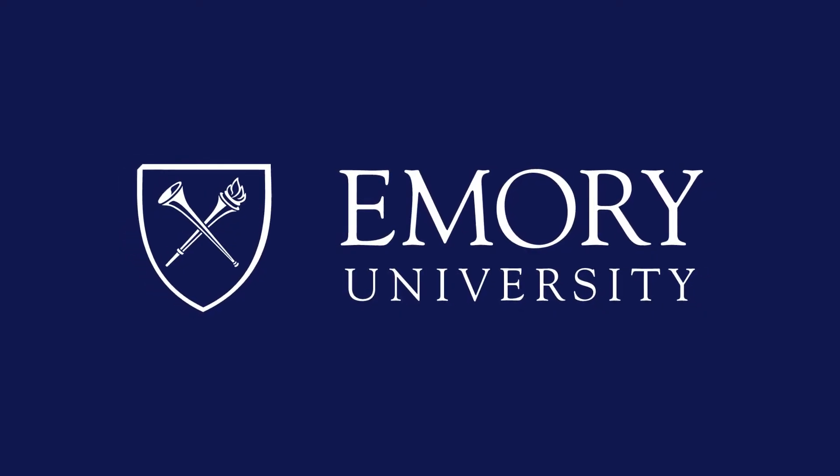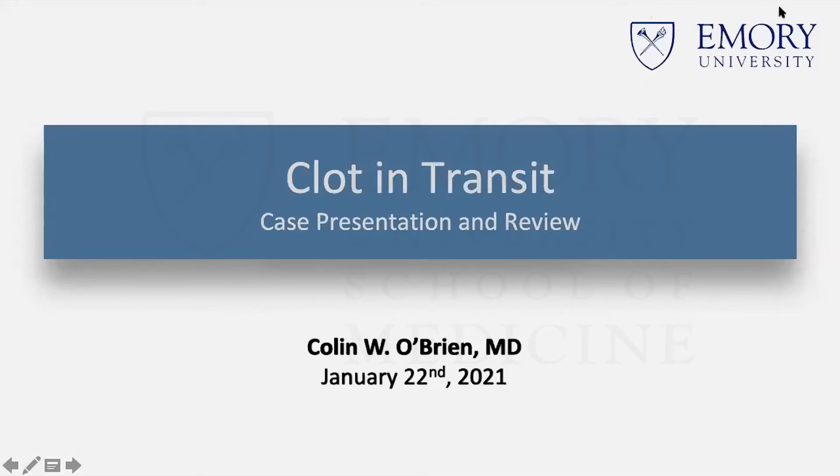This program is brought to you by Emory University. Good morning, everybody. Welcome to Friday Morning Conference. As you can see this morning, our speaker is Dr. Colin O'Brien.